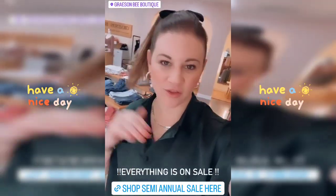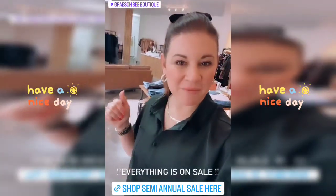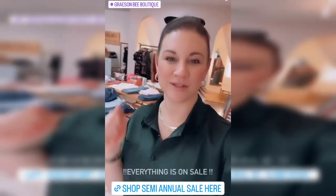This is women's, kids, all the things. You can come shop in-store for the semi-annual sale or online — shop, shop, shop — because once it's gone, it's gone.